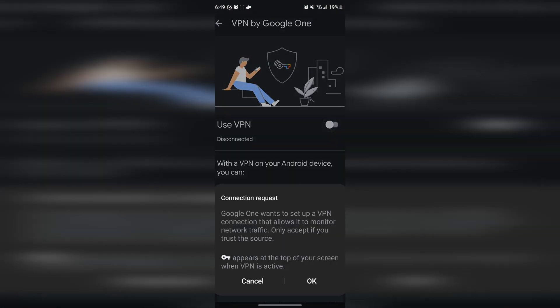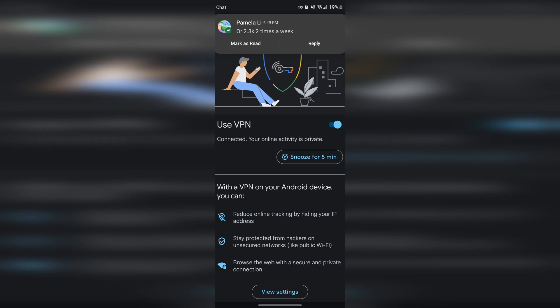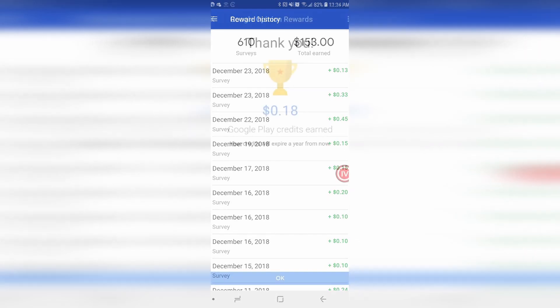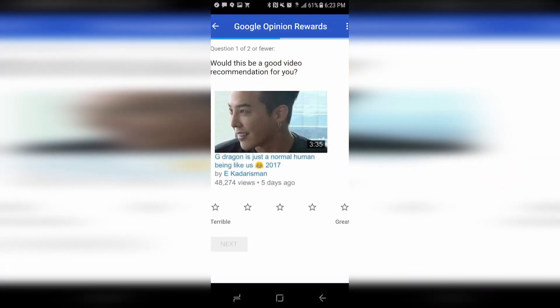By 6:49 p.m. my phone is at 19%. Google finally turned on the VPN feature. If you go into your Google One app, you can turn on your VPN — that is if you have any of the Google One storage plans. In the past you had to sign up for the 2TB plan, but I currently have the 200GB plan and now they gave free VPN to any users. I personally use the Google Rewards app to make free money just by answering surveys occasionally — you get $0.10 here, $0.30 there, and eventually they add up. So I just use that money towards cloud storage, essentially using Google's free money to use their own services.